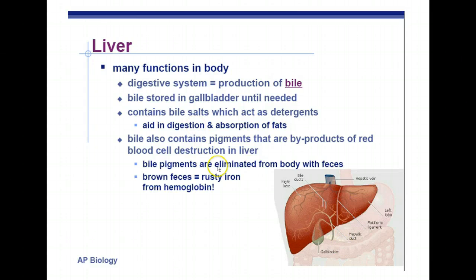The liver has many functions. It produces bile, which emulsifies fats — acting like a detergent to surround fat droplets, making them easier to break down. The liver also detoxifies ammonia, converting it into the less toxic urea, which we'll cover later in excretion. This ends Part 4 of the notes on Chapter 41, Animal Nutrition.